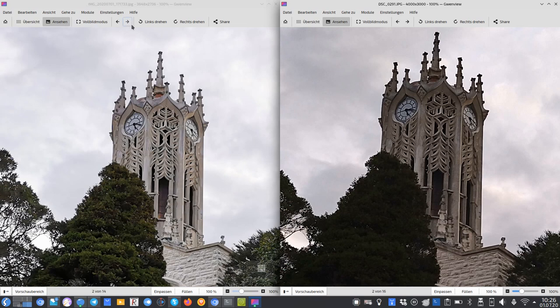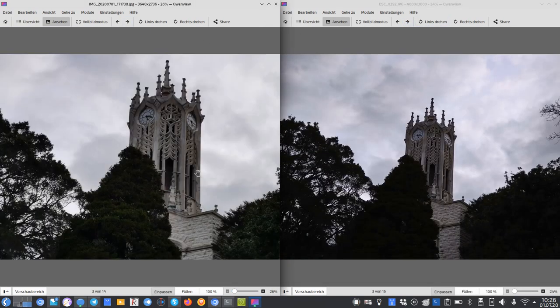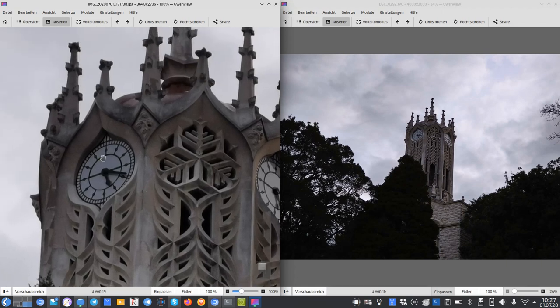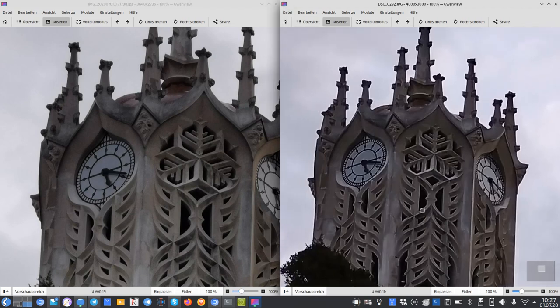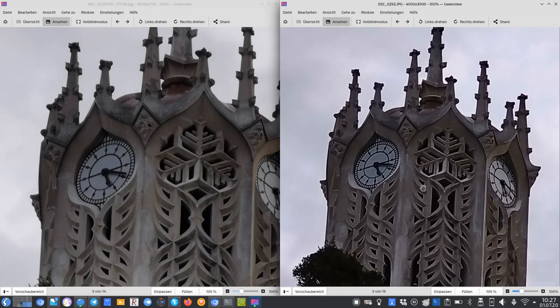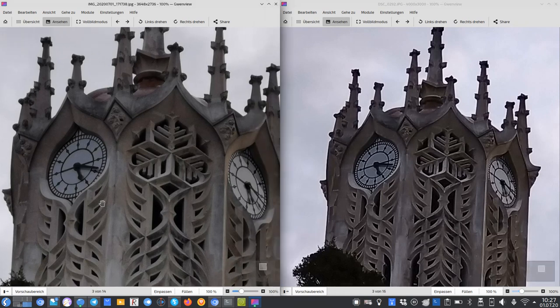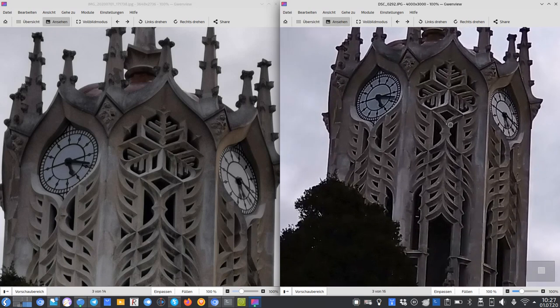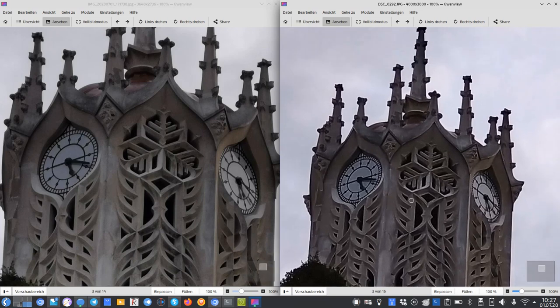The P30 has a 3x zoom lens — zoomed in at 100%, you can clearly read the clock tower. The Sony's 2x zoom doesn't look as good and has heavy sharpening applied, making it look unnatural. It's unclear whether Sony uses its actual zoom lens or just crops into the 12 megapixel sensor. In direct comparison, the P30 looks more natural while the Sony looks over-sharpened.